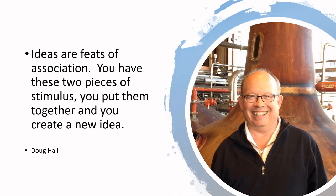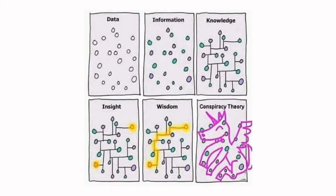One of Doug Hall's great quotes is that ideas are feats of association — you have two pieces of stimulus, you put them together, and you create a new idea. Doug Hall's writings and consultative work focus a lot on how do you generate new ideas, and that's what we're talking about today.